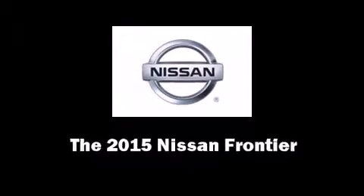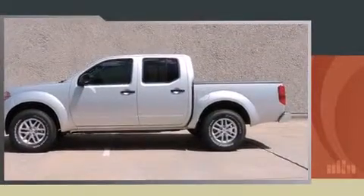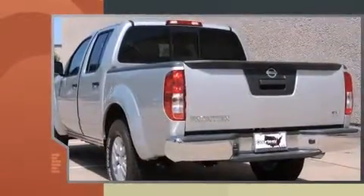Discerning drivers will appreciate the 2015 Nissan Frontier. This four-door, five-passenger truck will allow you to take command of the road with confidence.